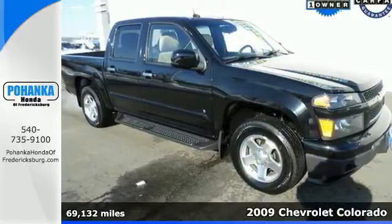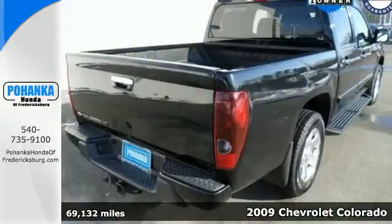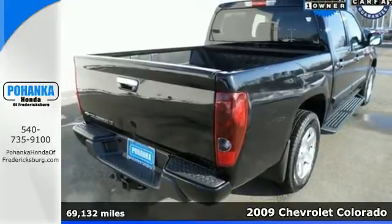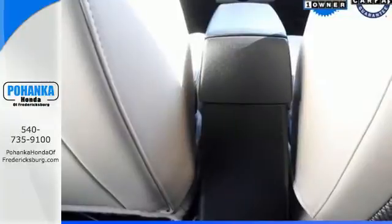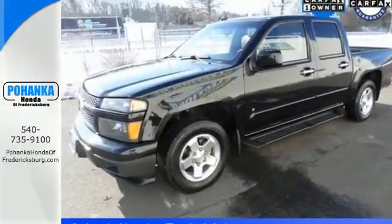It's a 2009 Chevrolet Colorado. Features include a work-proven Chevrolet engine, four-wheel anti-lock brakes, electronic stability control, driveline traction control, and rack and pinion steering.